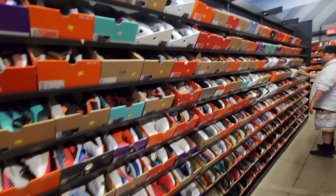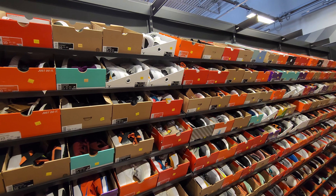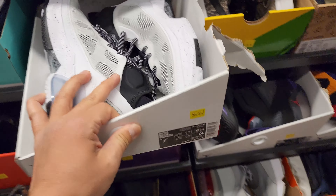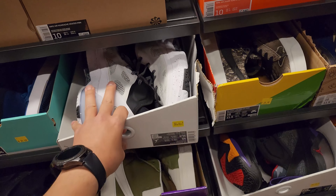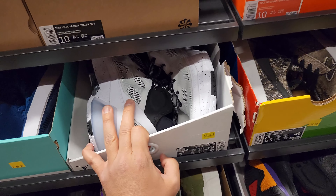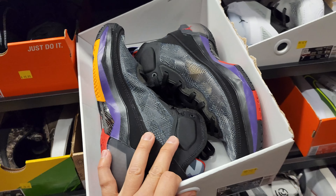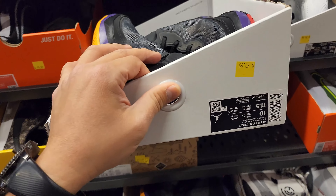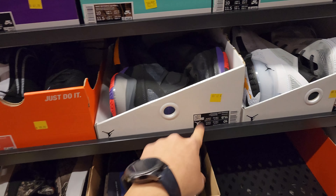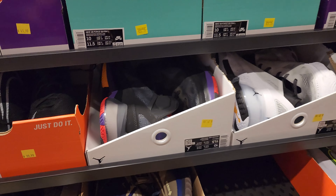Starting with size 10, 10.5. Jordan 37s going for $80 — the white cement colorway. I've already seen a ton of these, even in the 10 and 10.5, multiple colorways. $80, and 20% off on top too. That's something I haven't seen in a while.